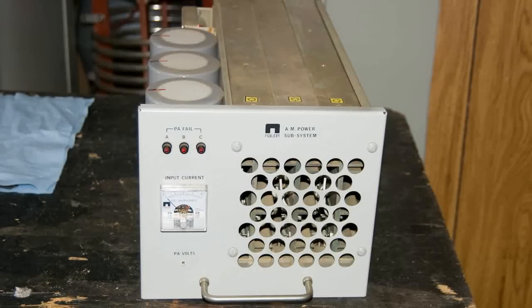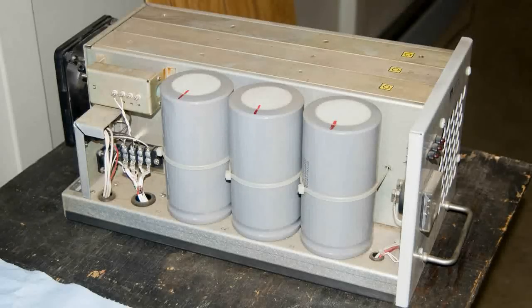Here's a closer look at one PA unit. There are three little transmitters in there that added together put out a little over 1,000 watts. Here's a side view of one of these units.